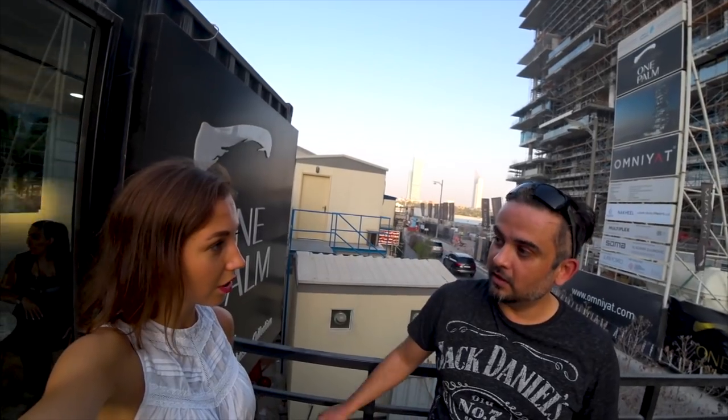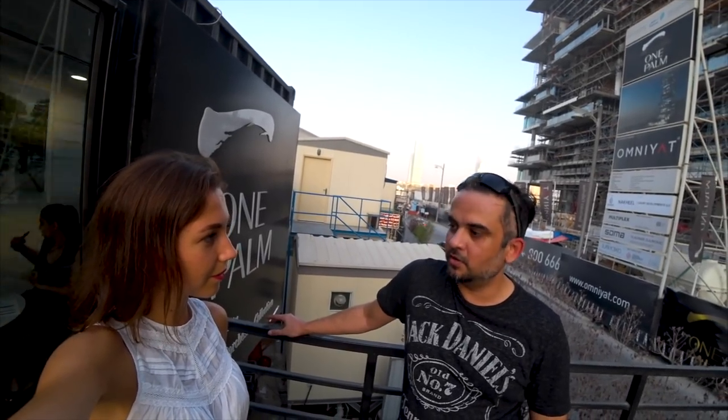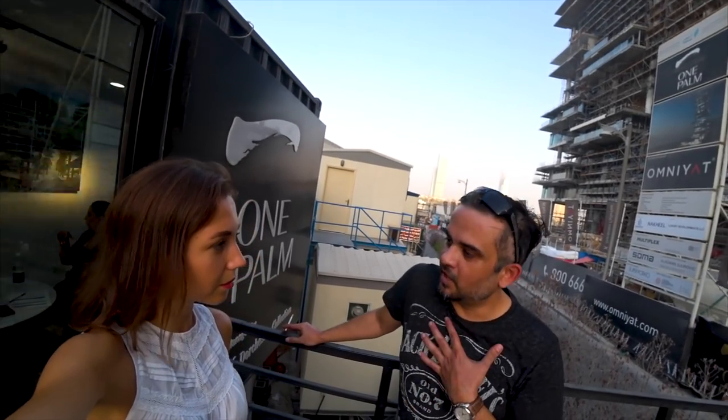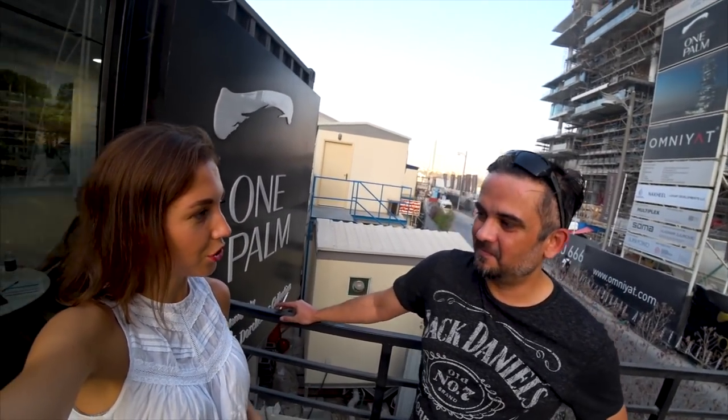I started videography about a year ago, and I studied on my own. I do what everybody else does — you watch tutorials, you watch YouTube, there's so much to learn. I plan to make my own videos as well to teach people what I've learned, as soon as I have some time. I've been in Dubai since 2004.